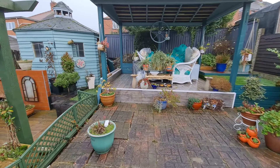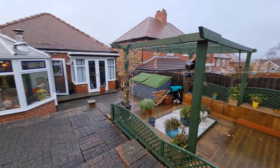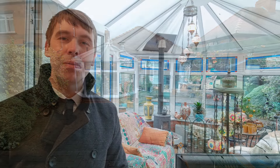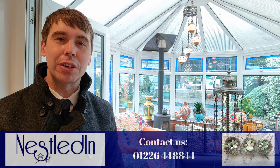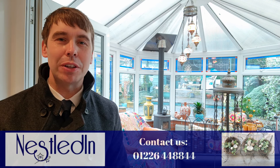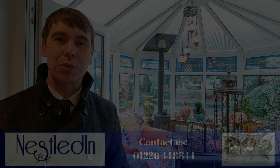To view this fabulous bungalow in such a great location contact our office. Our telephone number is 01226 448844, our email address is hello@nestledin.co.uk and of course if you've got any questions please don't hesitate to get in touch. Thank you so much for watching this video.